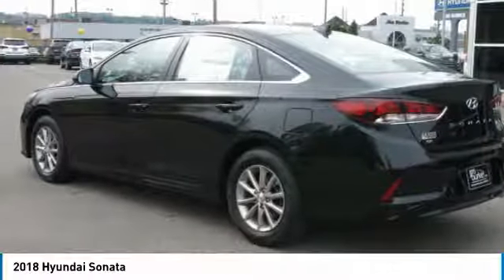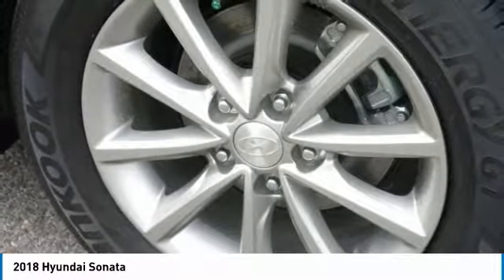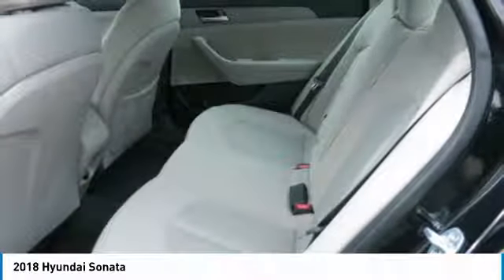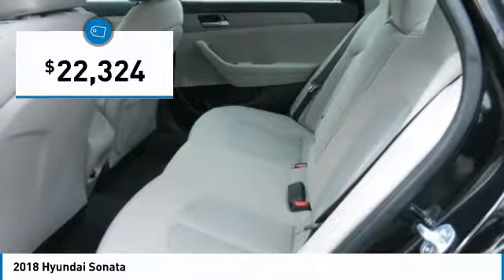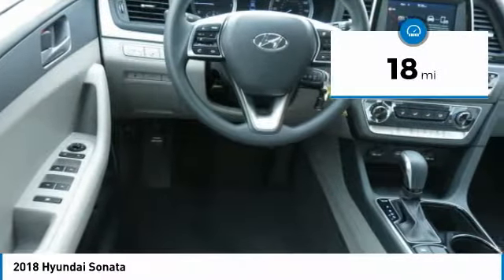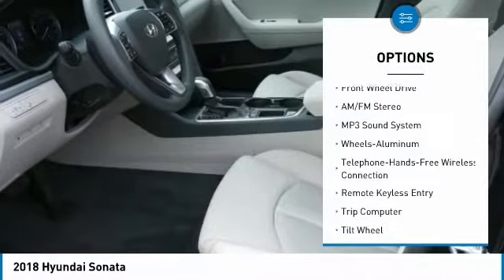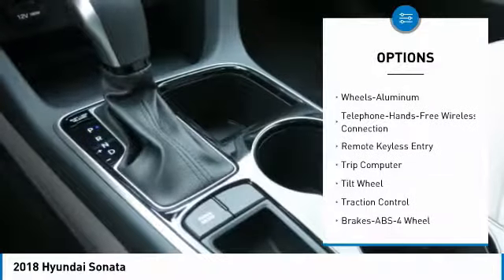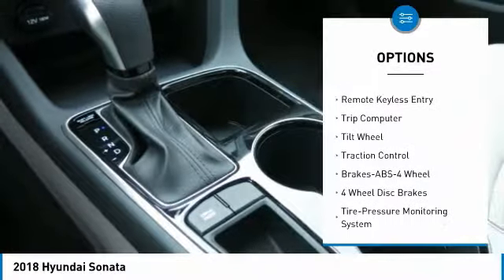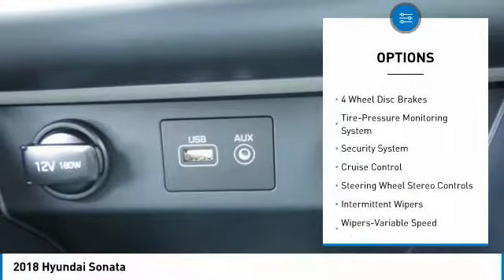Make a great choice today with the 2018 Sonata. The Sonata has a long list of technologically advanced interior features and options that make driving safer, more convenient, and much more fun. Don't forget the exterior corrosion protection of the 14-step roto dip system that provides unmatched protection for your Sonata, and it is priced below $25,000.